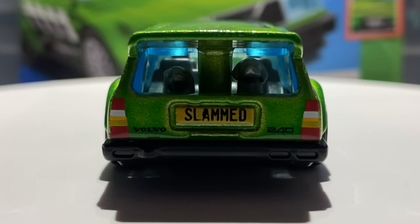Taking a look at the rear of the car, the detail does not stop. The rear lights have been tamped on in a realistic look, including the brake lights in red, reverse lights in white, and turn signal or indicator lights in yellowish orange. The Volvo writing returns to the rear in black tampo, as does the 240 writing. There is also a license plate tamped on in yellowish orange with the word 'SLAMMED' tamped in black — referencing the fact that this car features in the 2023 Hot Wheels Slammed Mini Series.